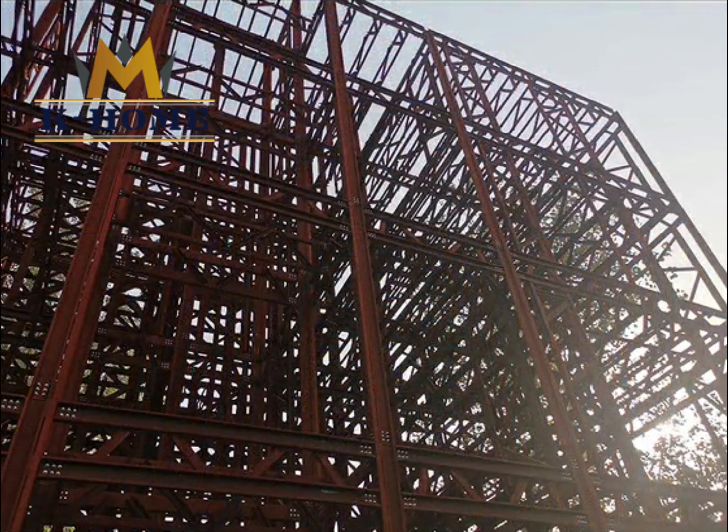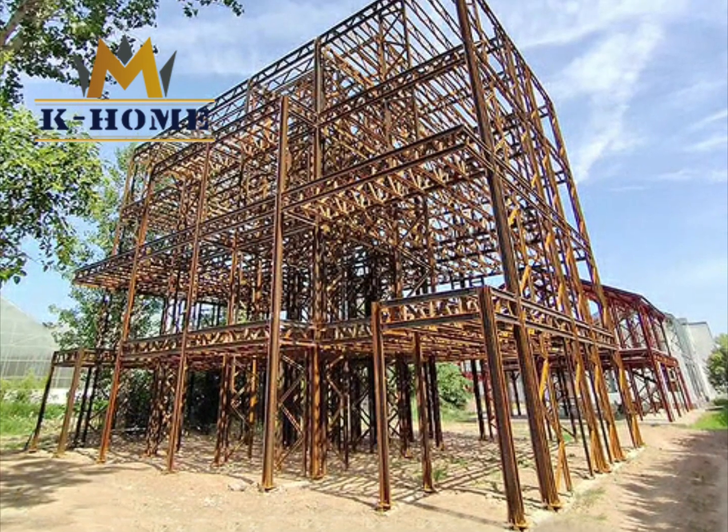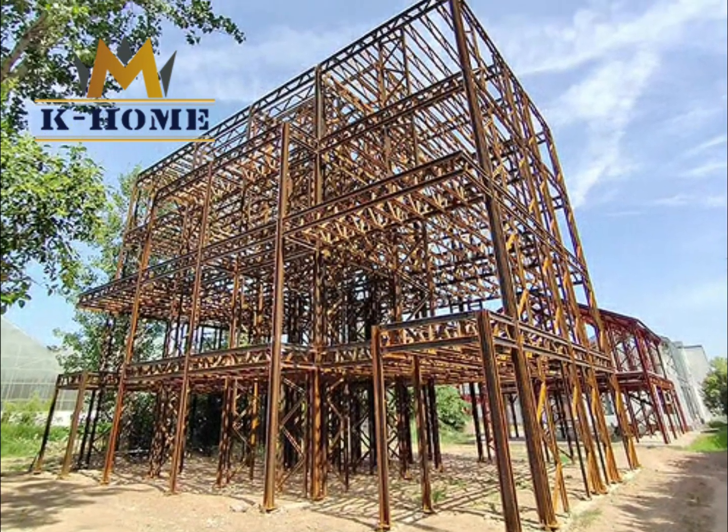Its production automation can standardize the production of components such as beams, columns, wall boards, and other parts.